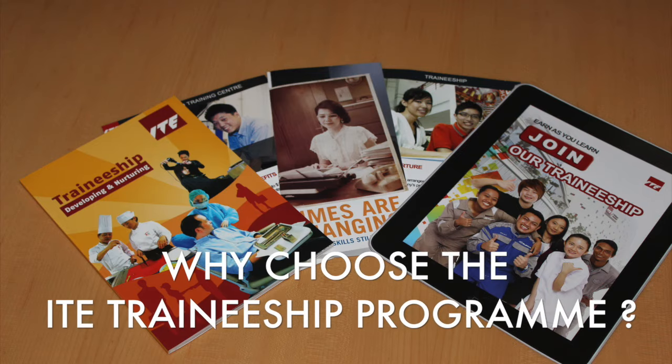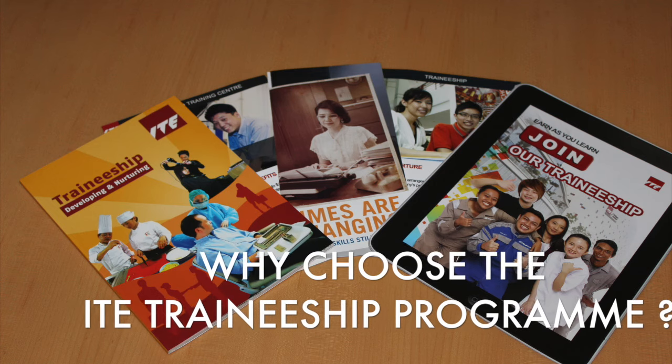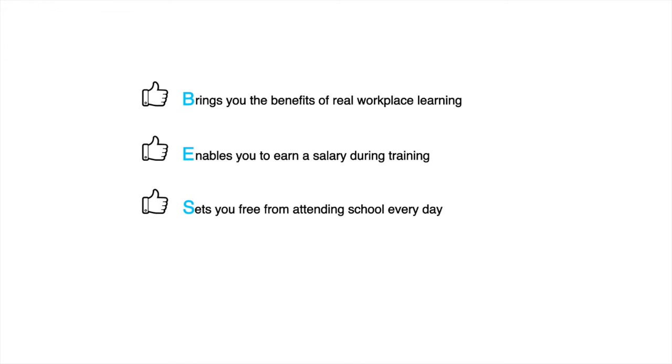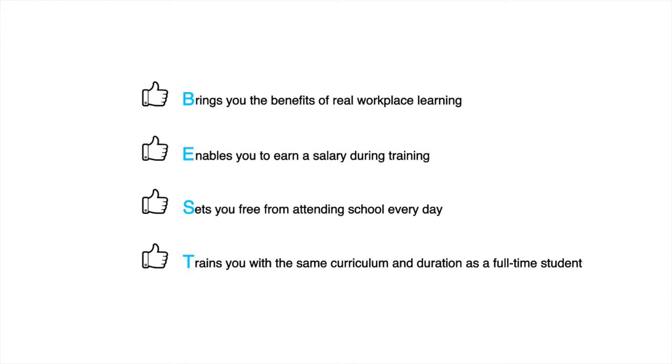Why choose the ITE traineeship program? Because the ITE traineeship program brings you the benefits of real workplace learning, enables you to earn a salary during training, sets you free from attending school every day, and trains you with the same curriculum and duration as a full-time student.